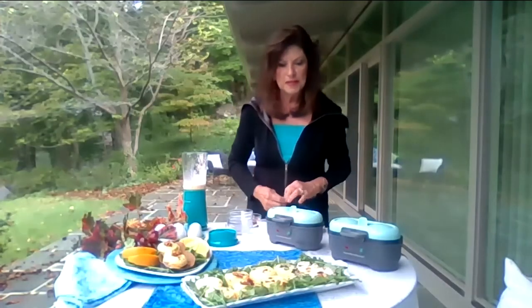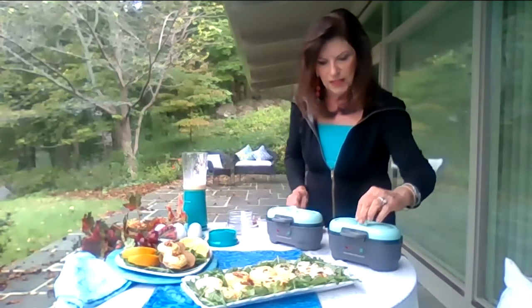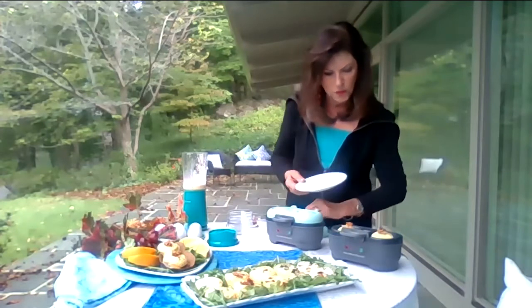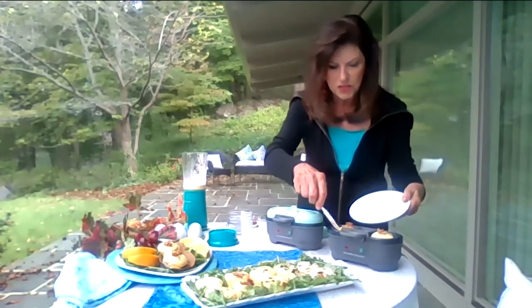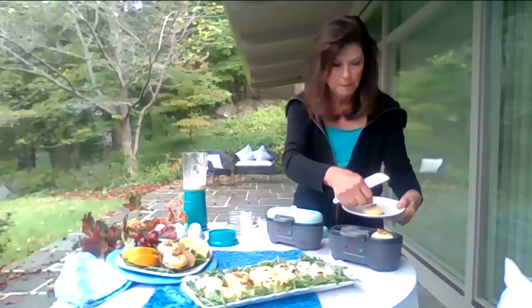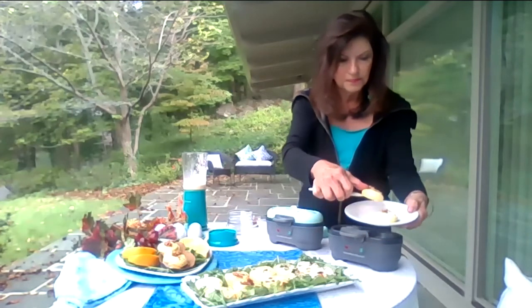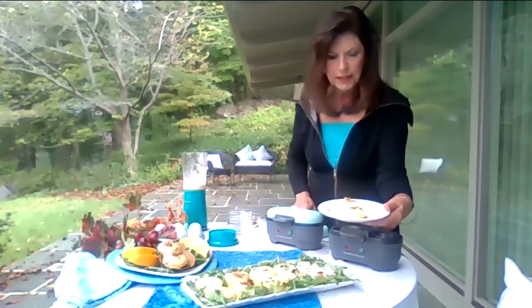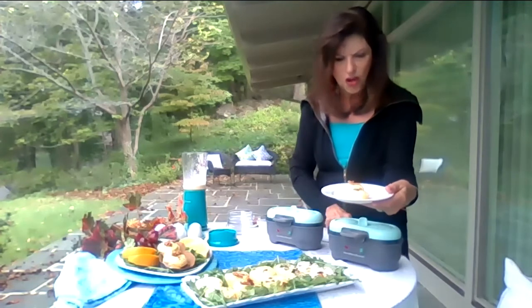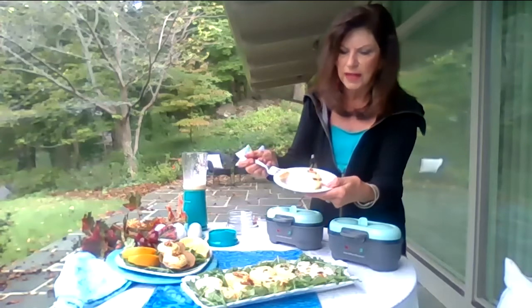When one of the lights goes off, that means it's done. Here I have the done ones, and you can see they puffed up beautifully — that bacon on top is really, really lovely. It's just a very soft, wonderful way to enjoy eggs.